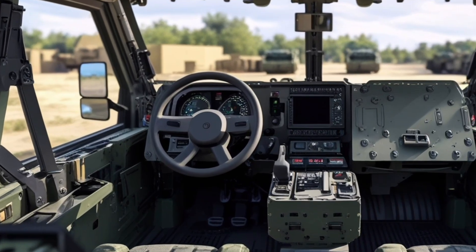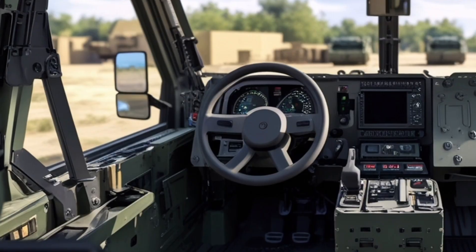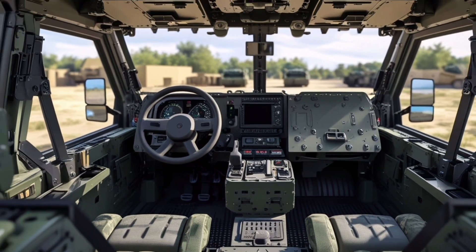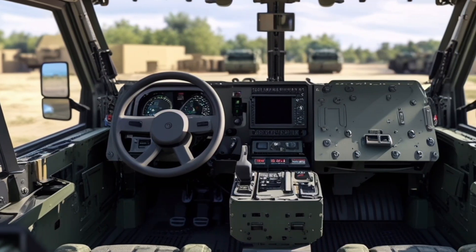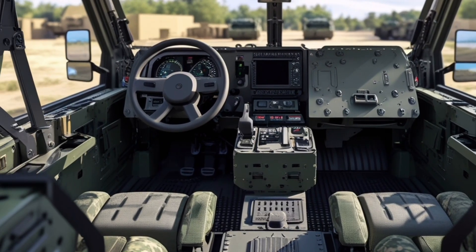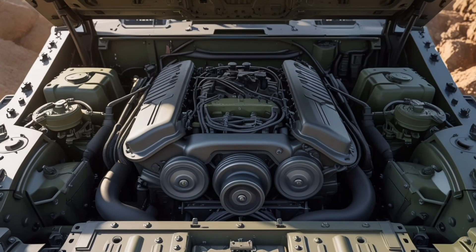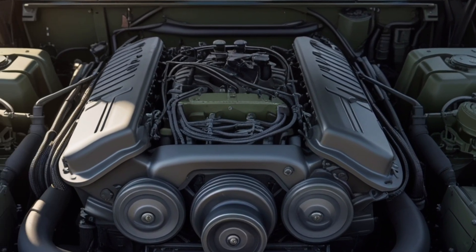The general purpose variant is designed to safely transport infantry units across the battlefield, equipped with advanced seating systems, communication networks, and situational awareness tools. The medical evacuation variant is equipped with stretcher mounts and medical monitoring systems, enabling rapid and safe extraction of casualties from the front lines to field medical facilities.